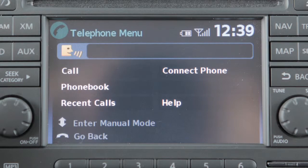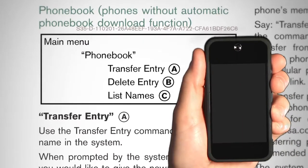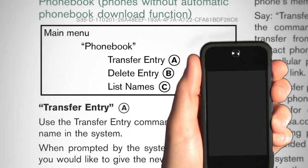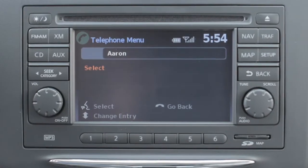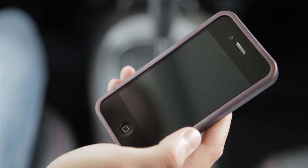The system acknowledges the command and announces the next set of available commands. Say "Transfer Entry." The system acknowledges the command and asks you to initiate the contact transfer from the phone handset. The transfer procedure varies according to each cellular phone. See the Cellular Phone Owner's Manual for details on how your phone transfers contacts by Bluetooth.